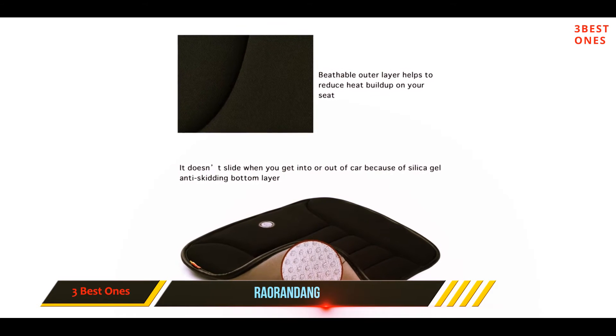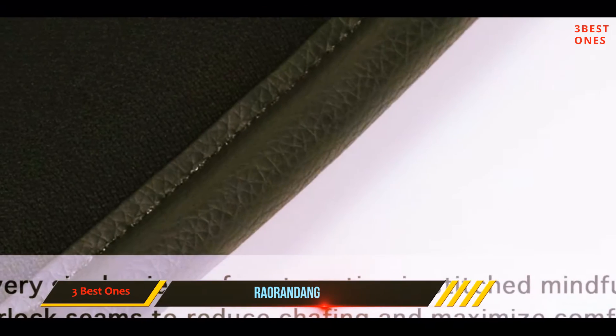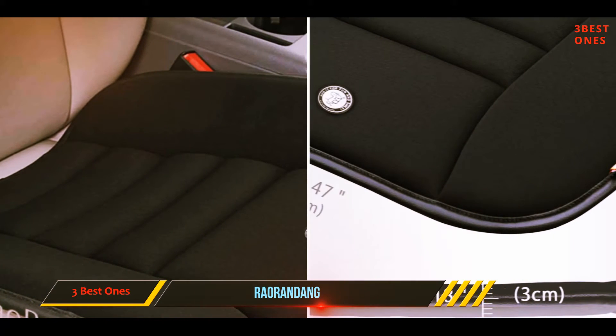It is also lightweight and portable, so you can carry and use it anywhere. For longer drives, this might not be the best cushion given its relatively thinner profile, but for regular short city drives it is perfect.